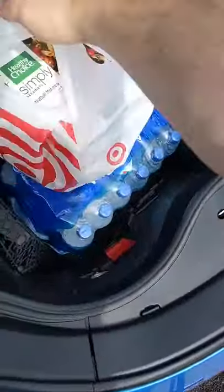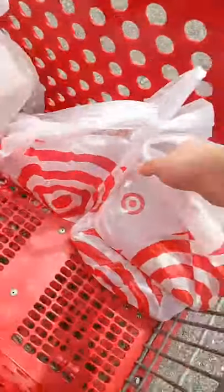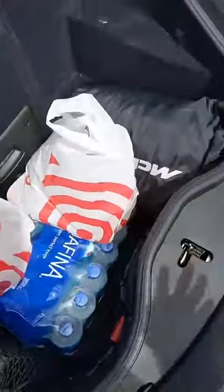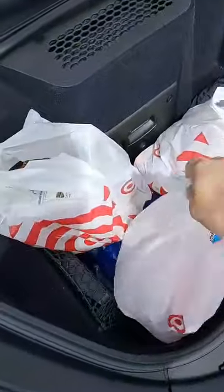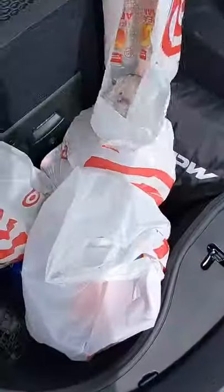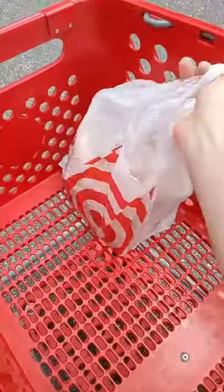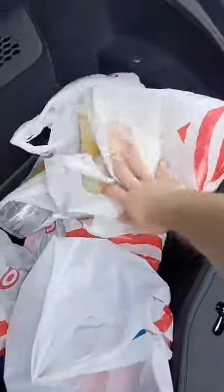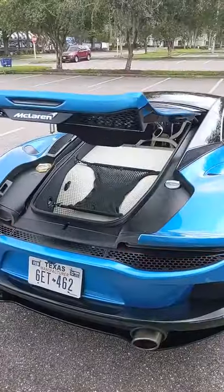Now let's try and get the rest of the bags in here. That's going to fall over. That should be good. Maybe another bag. One more bag. Final bag. Two more. One last bag. No problem — didn't even need the second trunk.